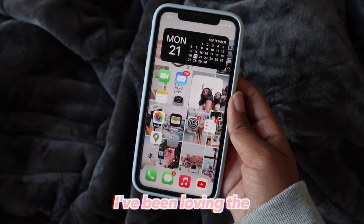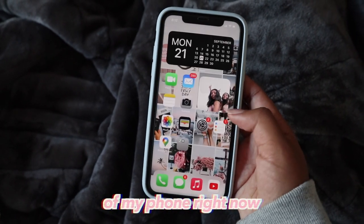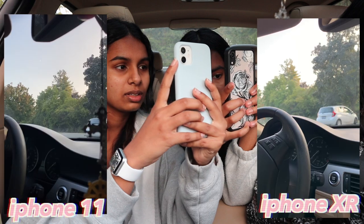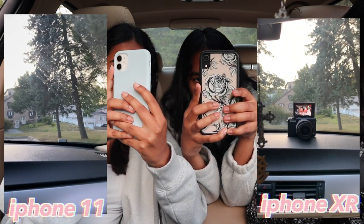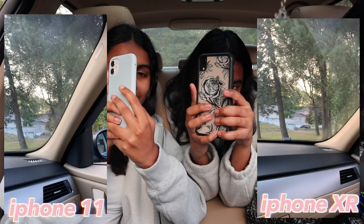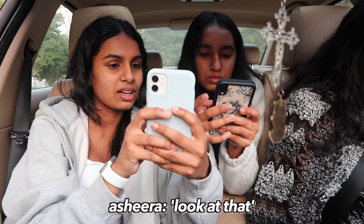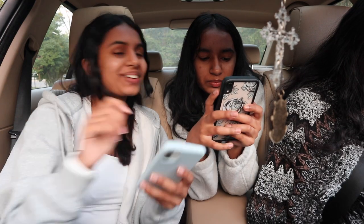I've been loving the new iOS update, it's my fave. I also love the layout on my phone right now — let me know if you want to see an updated 'what's on my phone' and I'll definitely do that. So that's the camera test — I still think the 11 is better. I just like it. And the 6x zoom — look at that shot, it's really nice! Oh my gosh, okay!